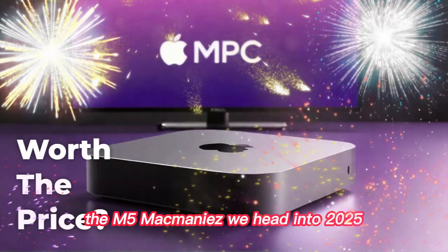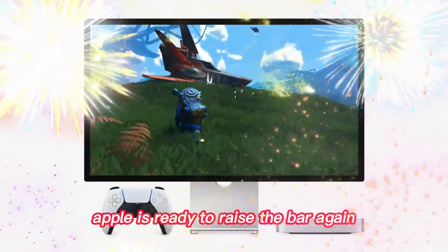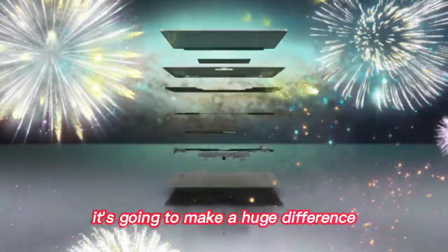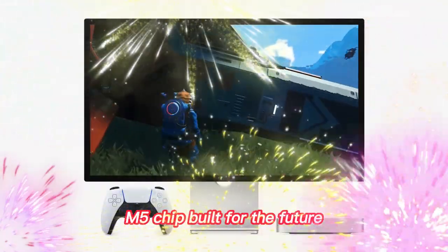Now comes the next step — the M5 Mac Mini. As we head into 2025, Apple is ready to raise the bar again. The M5 chip is coming, and it's going to make a huge difference. The M5 chip is built for the future.